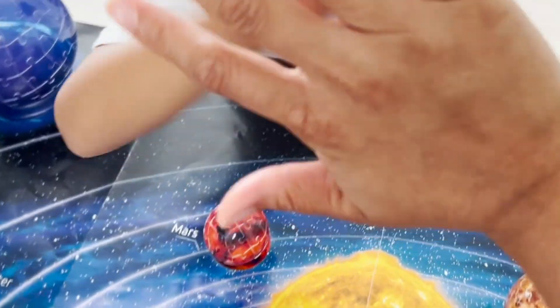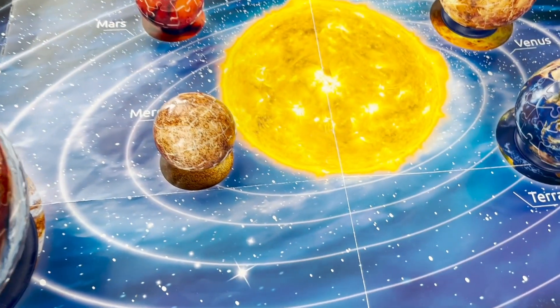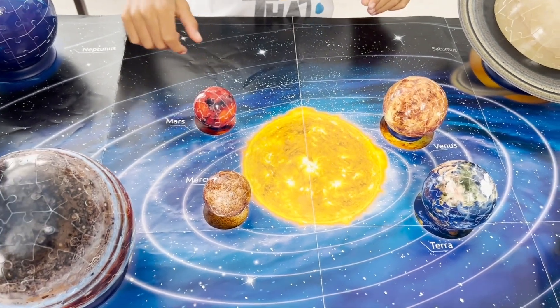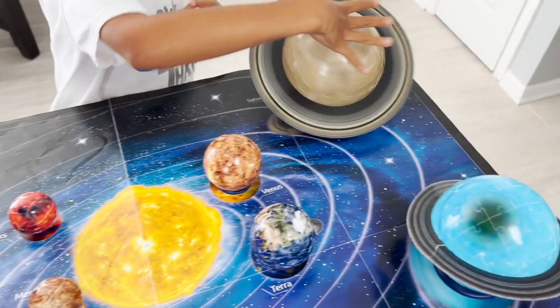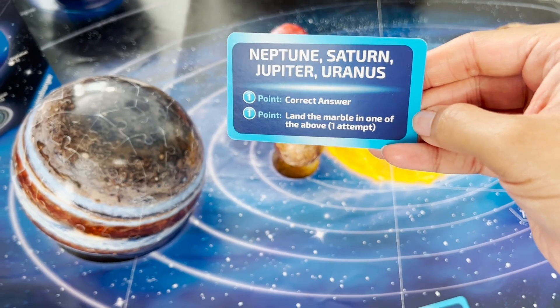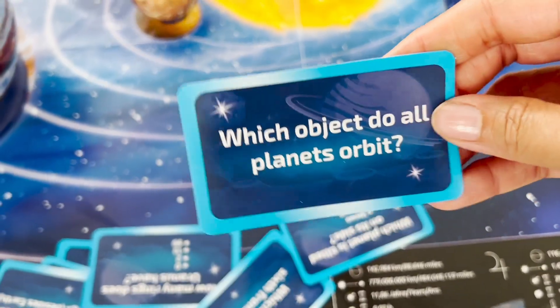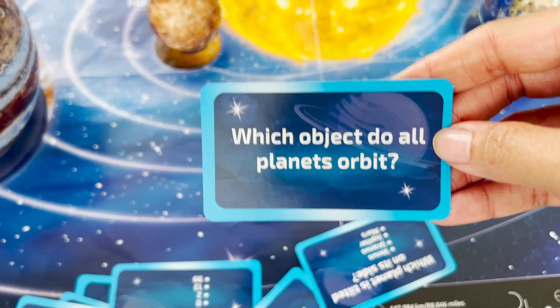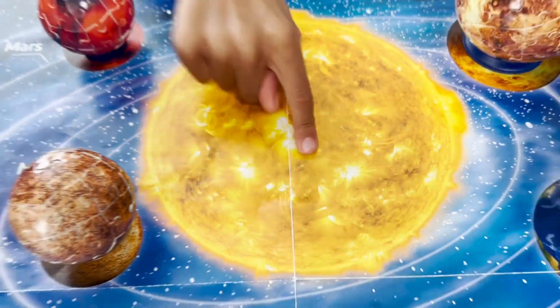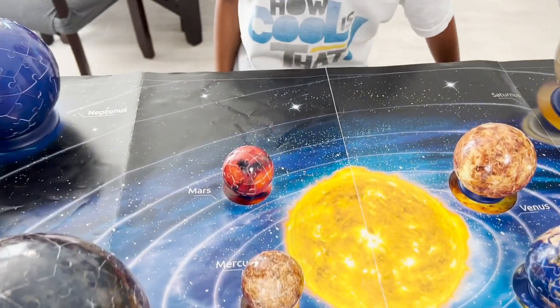High five! Next question: name a planet bigger than Earth. Jupiter and Saturn, Neptune, Saturn, and Uranus. You are right — Neptune, Saturn, Jupiter, and Uranus are all bigger than Earth. Way to go. Next question: which object do all planets orbit? The sun. Is it the sun? Yes, you got it right. So far I've gotten nothing wrong — it's great for me!